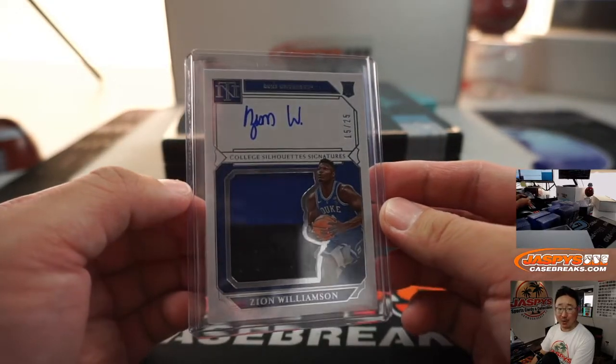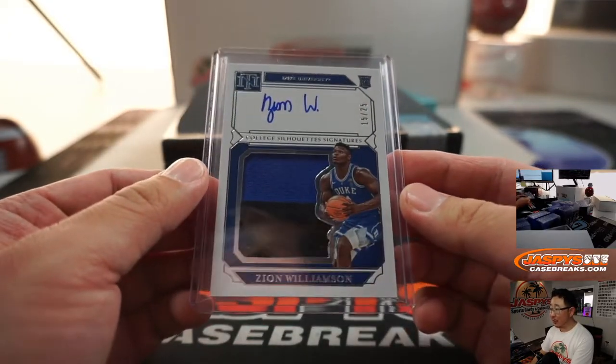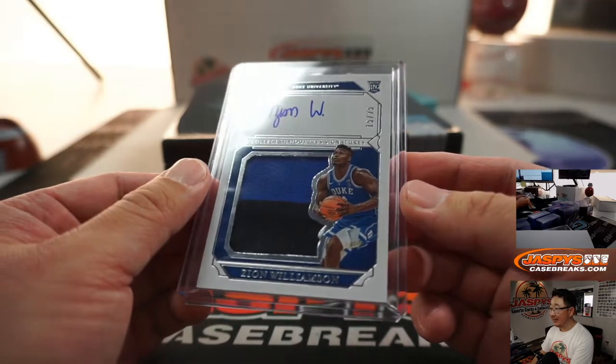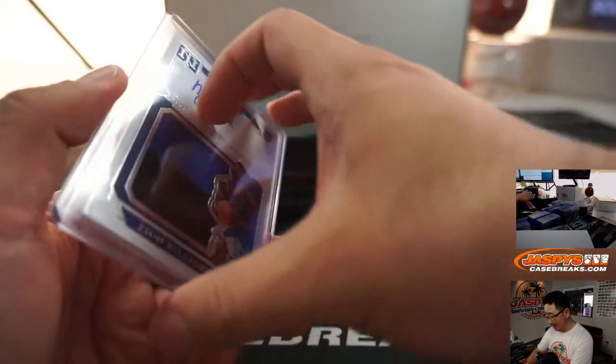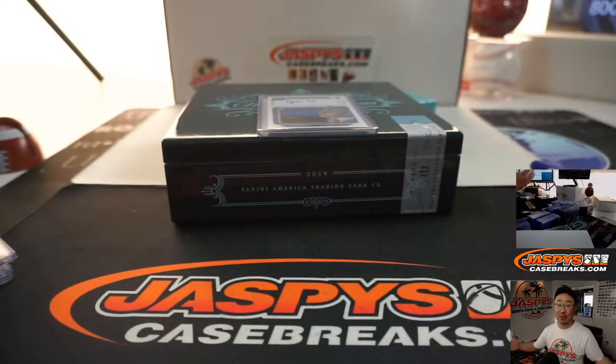William Hawkins rolled the dice, got all the spots in this box, and ends up with the kaboom. There you have it. Thanks for watching, everyone. Congrats, William — nicely done. I'll see you next time. JaspiesCaseBreaks.com.